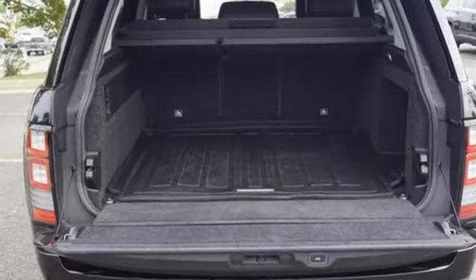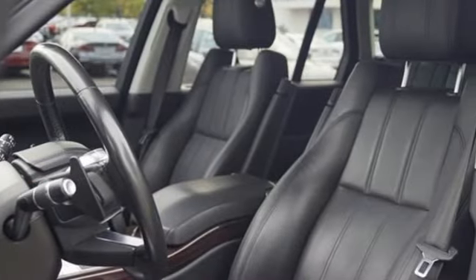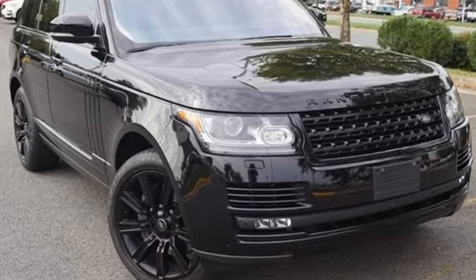Bluetooth wireless audio streaming, in control Wi-Fi hotspot, dual zone climate control, front and rear parking sensors, and intercooled supercharged V6 engine.